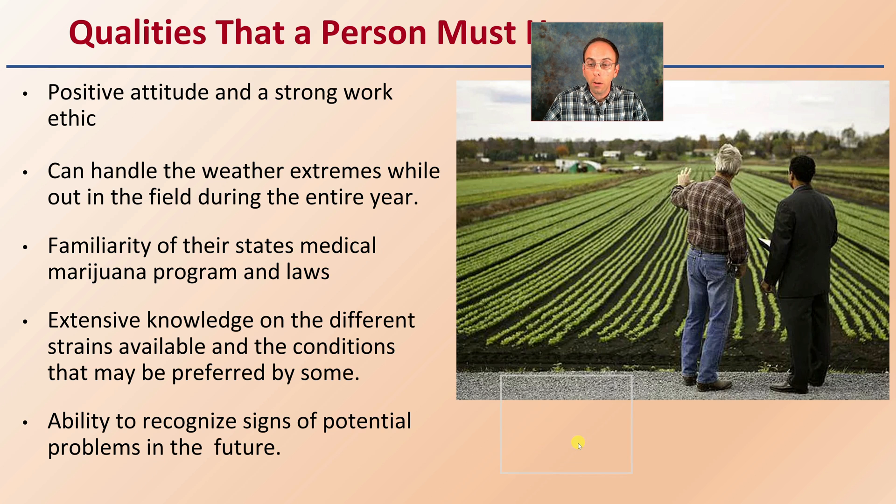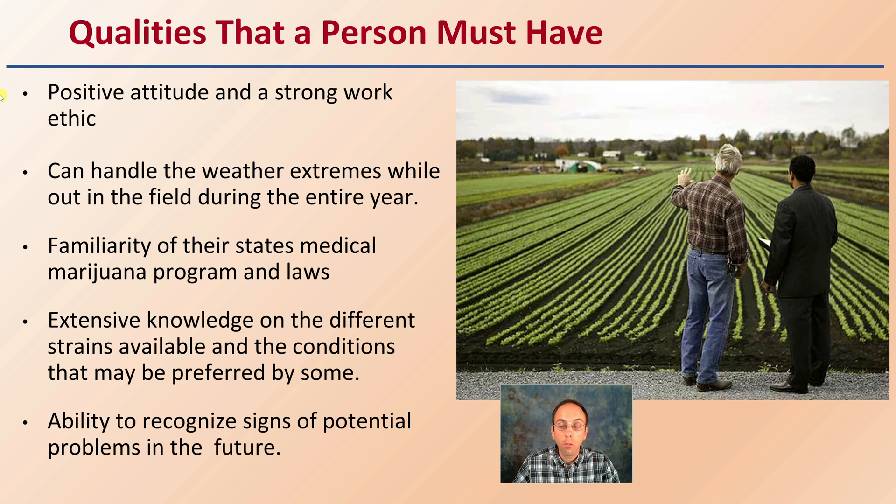Qualities a person must have for crop consulting include a positive attitude and strong work ethic, since you typically have to visit a lot of different farms. They must be able to handle weather extremes while out in the field during the entire year — the cold, the hot, the rain, the humidity, the lack of humidity. Familiarity with their state's medical marijuana program and laws is important to know what's legal and what can be advised. Extensive knowledge of the different strains available and the conditions they prefer is valuable to pass on to potential growers. The ability to recognize signs of potential future problems to mitigate or minimize their total negative effect is also essential.